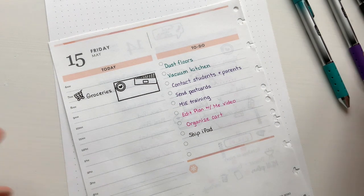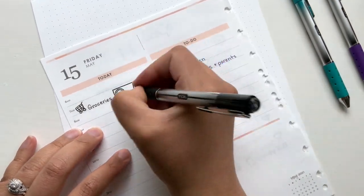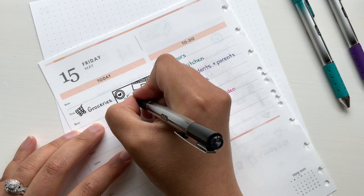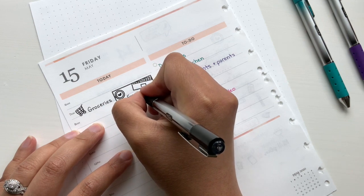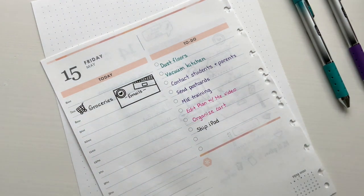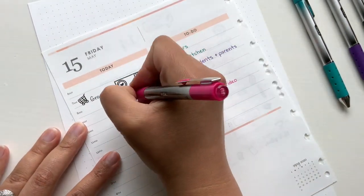So groceries, and then I'll be doing my emails — responding, deleting most of my promotional ones. I don't know if you guys get as many advertisements and promotions as I do, but sometimes I don't even look at them, I just kind of delete them.